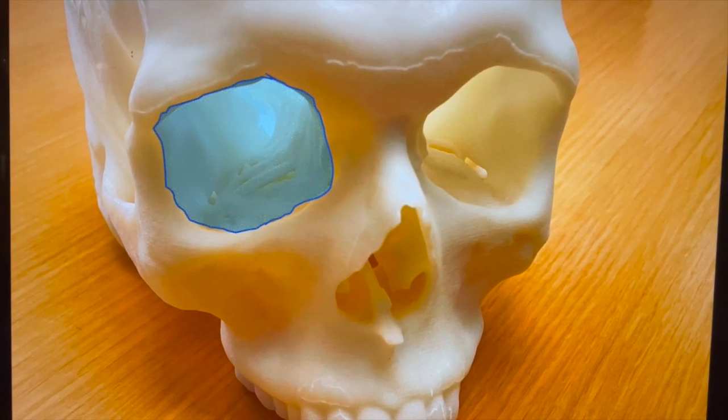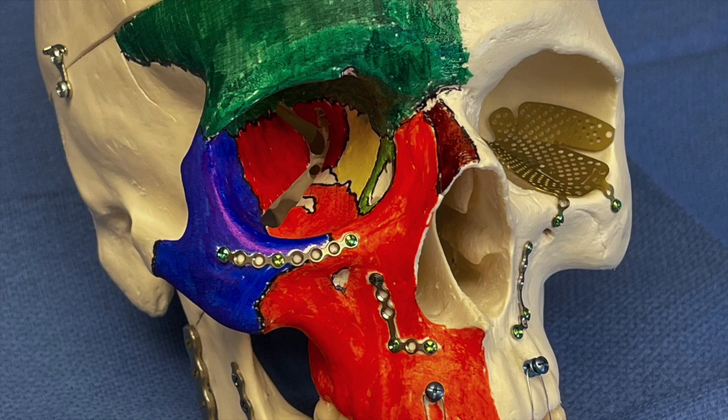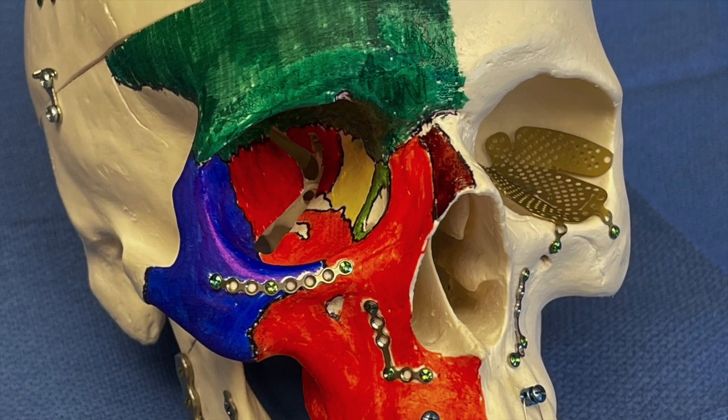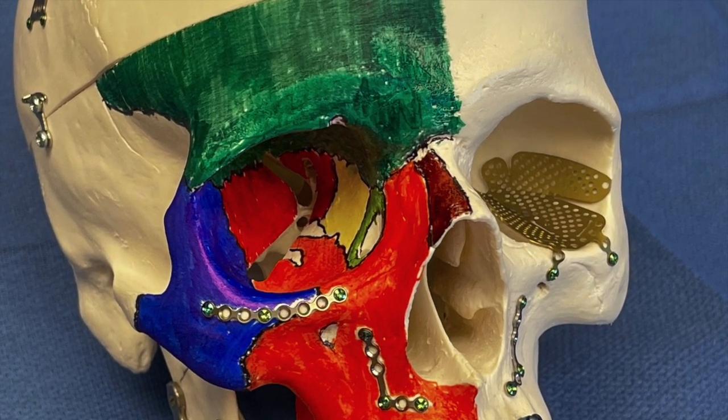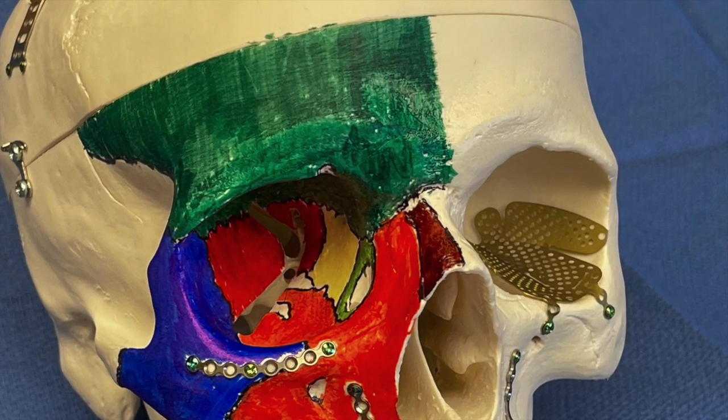The orbit is the bony socket that surrounds the eye. I'm Dr. Basil Sheriff. The bony orbit is made up of seven bones. You can see here the cheekbone in blue, the forehead bone in green, and the upper jaw bone in orange are closely associated with the rest of the intraorbital bones.